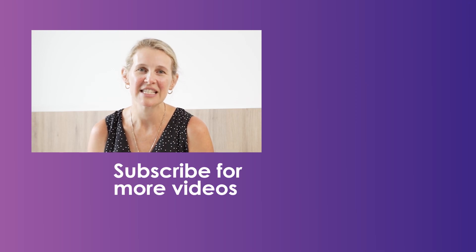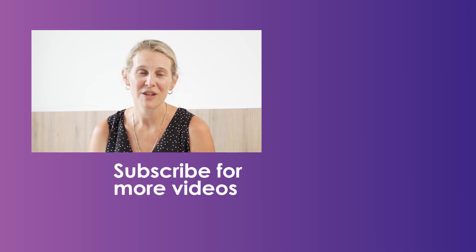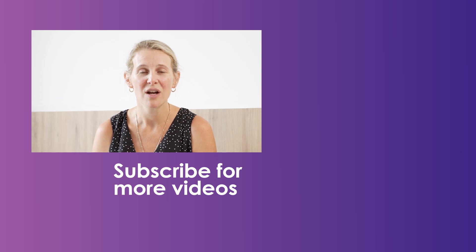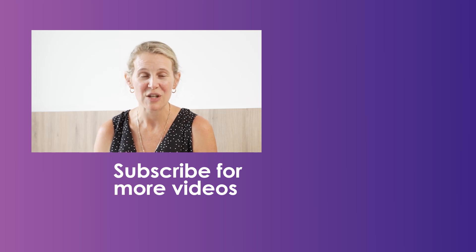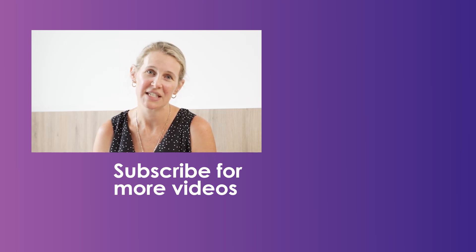Thank you for taking the time to watch and listen. If you have any further questions, please visit our website or reach out to Queensland Fertility Group for more information. Please make sure you hit the subscribe button so you can stay up to date with all things fertility. Thank you.